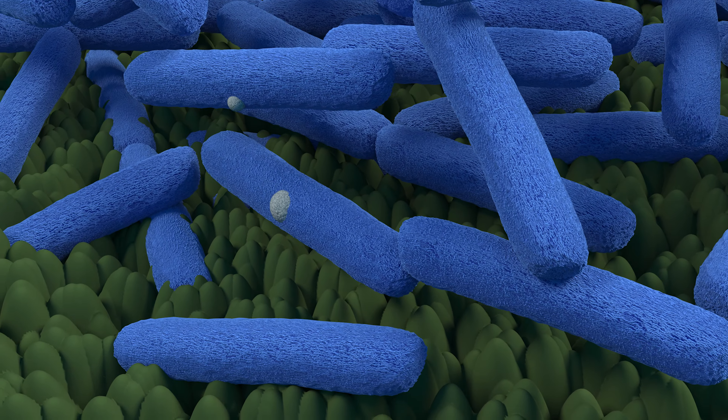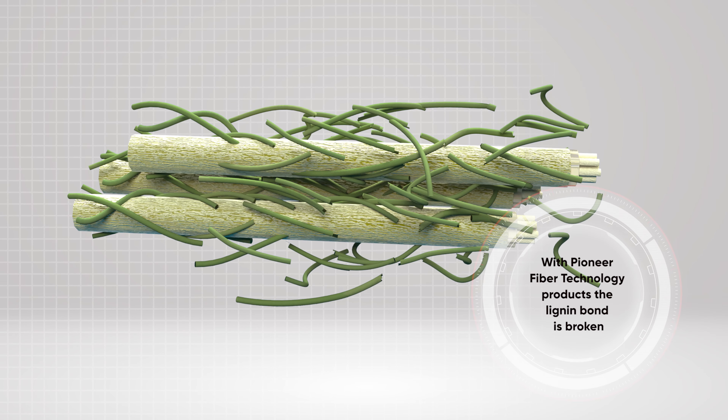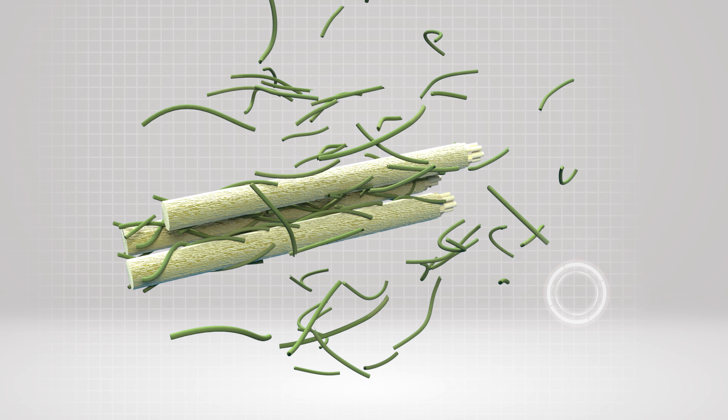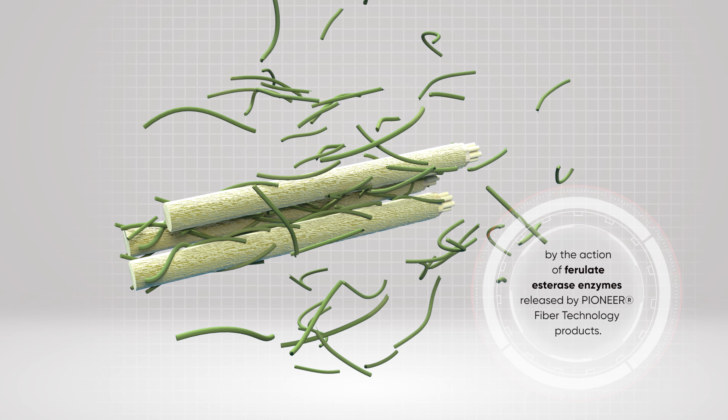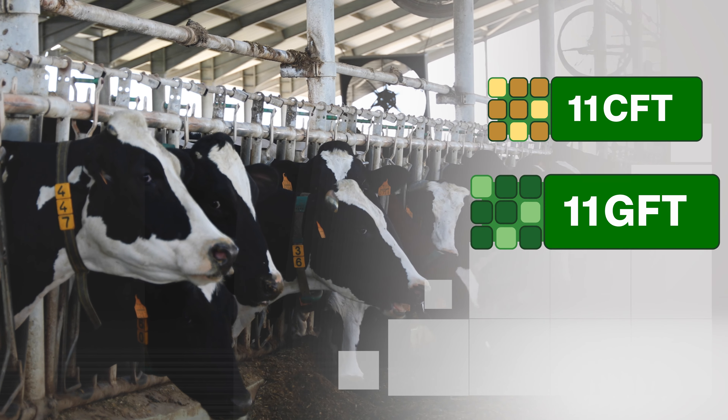With Pioneer fibre technology products, the lignin bond is broken in the silo by a patented Lactobacillus buchneri strain that allows bacteria to quickly be introduced in the cellular wall, freeing the digestible part of the fibre.